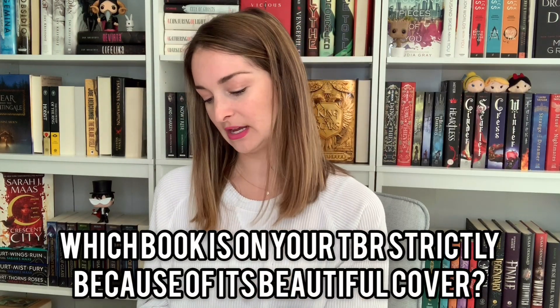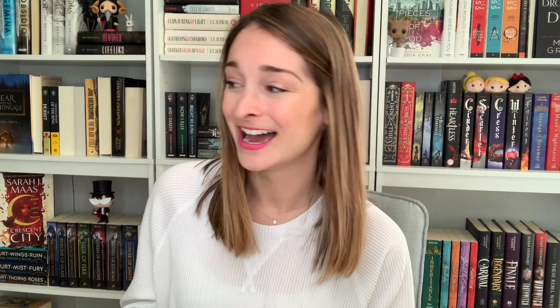A book on your TBR strictly because of its beautiful cover. Most of my books are because of that. Probably Wicked States. I haven't heard great things about this book — most people don't like it — so I typically wouldn't have picked it up, but the cover was so stunning that I did anyway. I'm actually really excited to read it and hopefully like it. This was totally a cover buy.